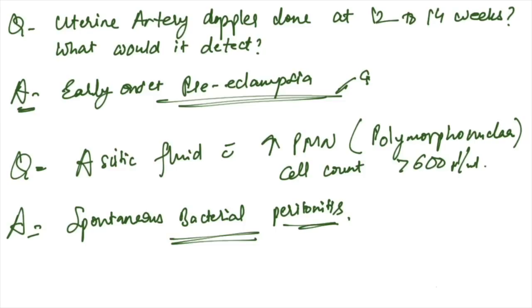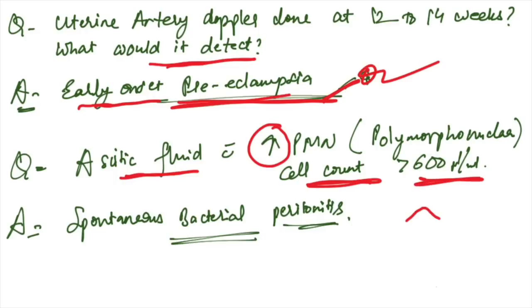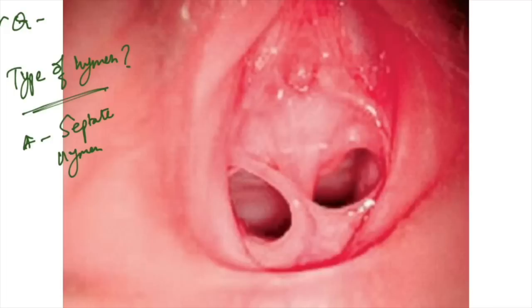Uterine artery Doppler done at 12–14 weeks detects early onset pre-eclampsia. Ascitic fluid with increased PMN cell count greater than 250 per mL indicates spontaneous bacterial peritonitis.